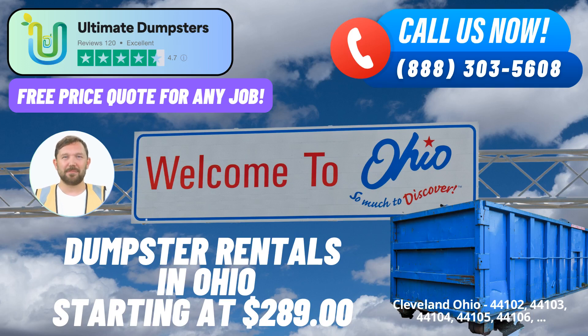In the heart of Cleveland, Ohio, Ultimate Dumpsters brings you an unparalleled roll-off dumpster rental service that caters to your waste management needs swiftly and efficiently. Whether you're tackling a home renovation project, clearing out yard waste, managing debris from a demolition, or simply looking for small business waste disposal solutions, Ultimate Dumpsters has you covered.